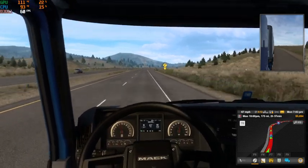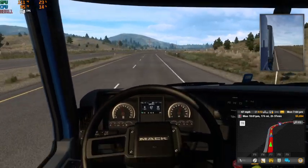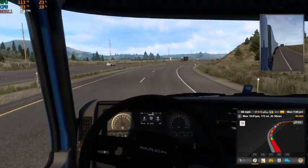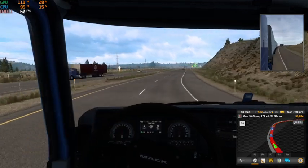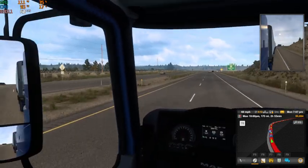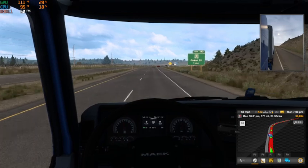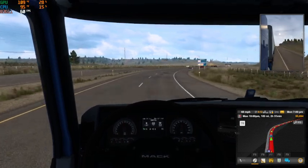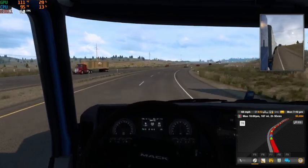Hopefully our next load isn't a set of triples for once. I'm kind of getting tired of that. These triples are a pain to turn — you really have to make some wide corners.